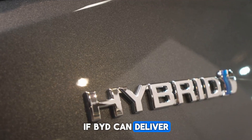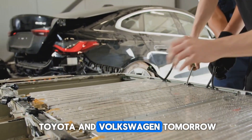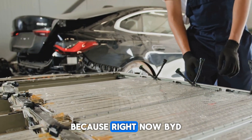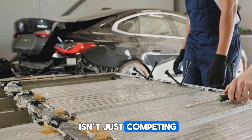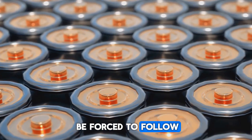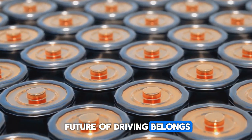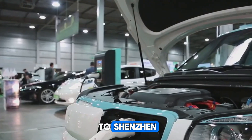If BYD can deliver this kind of performance today, what happens to Tesla, Toyota, and Volkswagen tomorrow? Because right now, BYD isn't just competing — they're building the roadmap that everyone else will be forced to follow. And in this new era, it looks like the future of driving belongs not to Silicon Valley, not to Tokyo, but to Shenzhen.